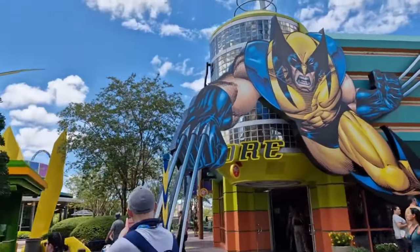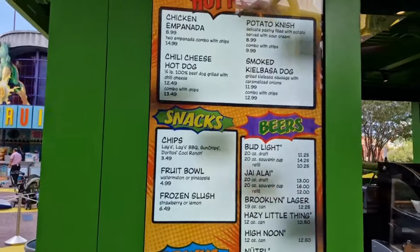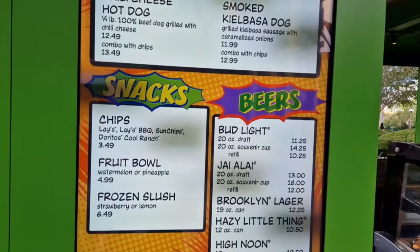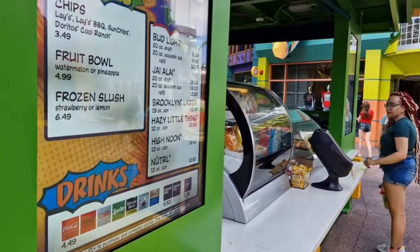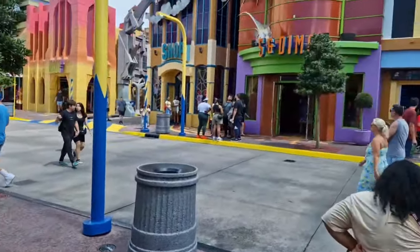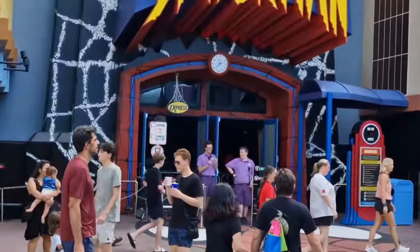Coming up on the left in a few moments is the Amazing Spider-Man 3D ride - an indoor motion coaster with 3D glasses. There are a few snack kiosks on the way around selling cheese dogs, chicken, and empanadas, plus beers, snacks, and soft drinks. There we are - there's the Amazing Spider-Man ride, great theming throughout, good fun ride.